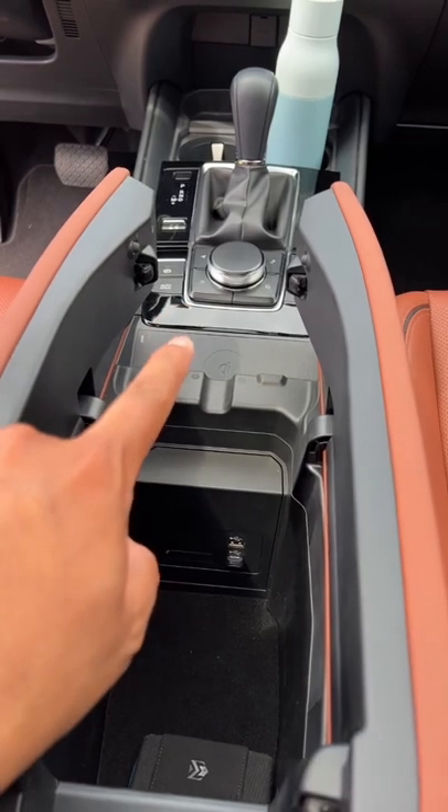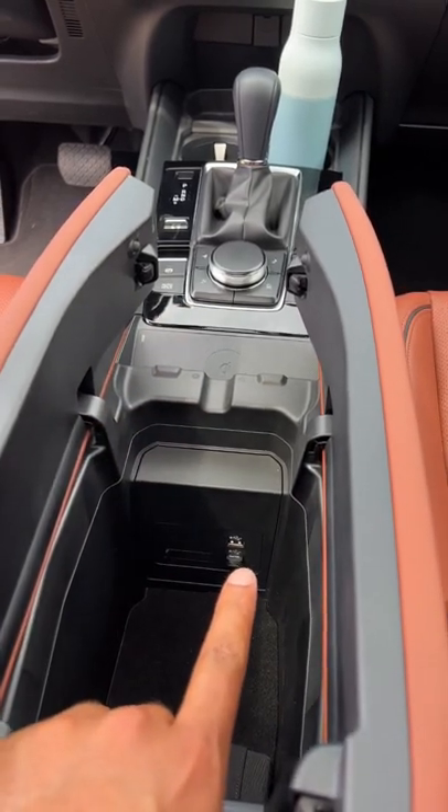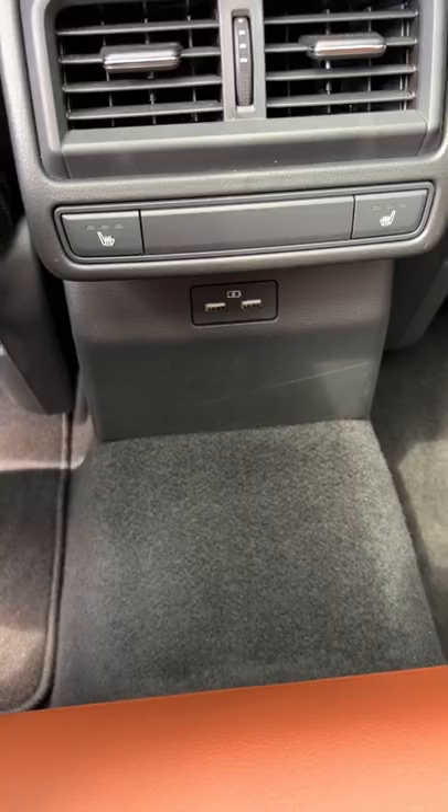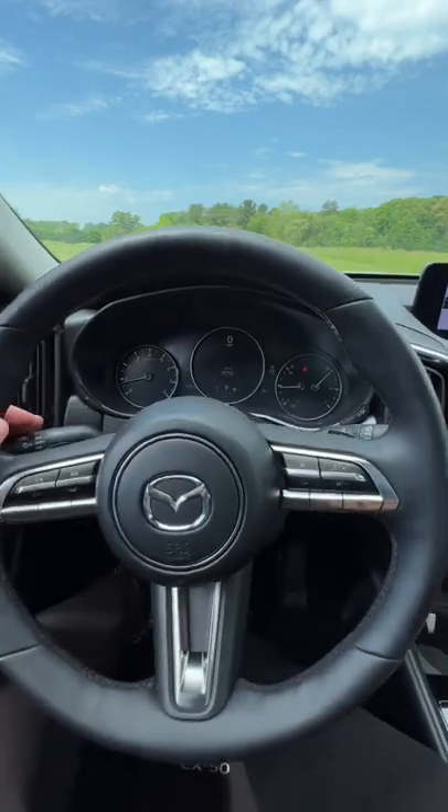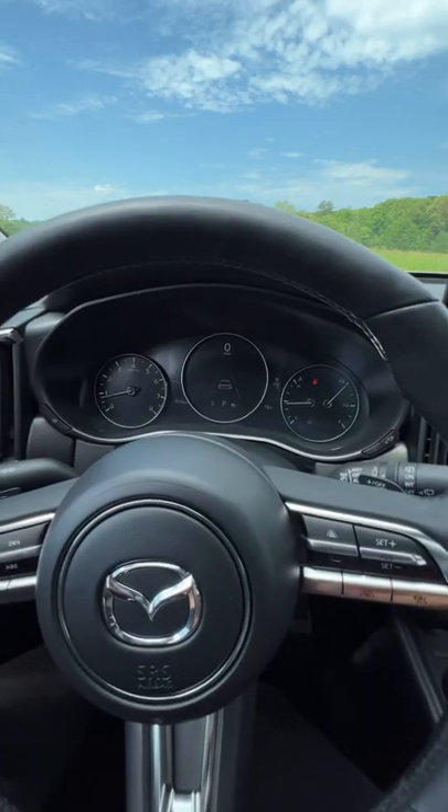Charging-wise, you only have a wireless charger on the highest trim, and you have a USB-A port in the front. Rear passengers get two USB-A ports. There are no USB-C ports, but you do get standard wireless Apple CarPlay across the lineup. Here's what the indicator sounds like. Pretty interesting.